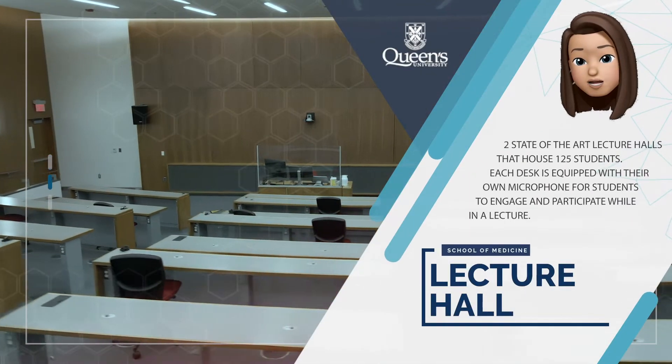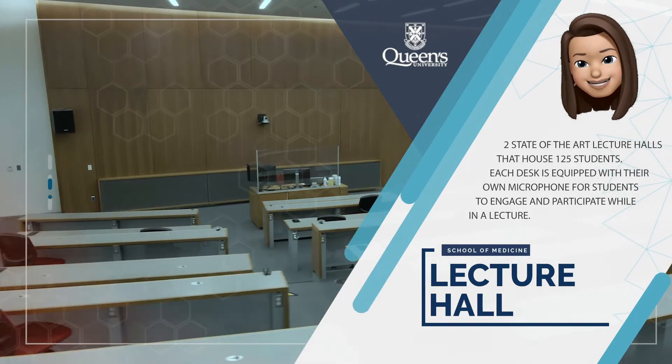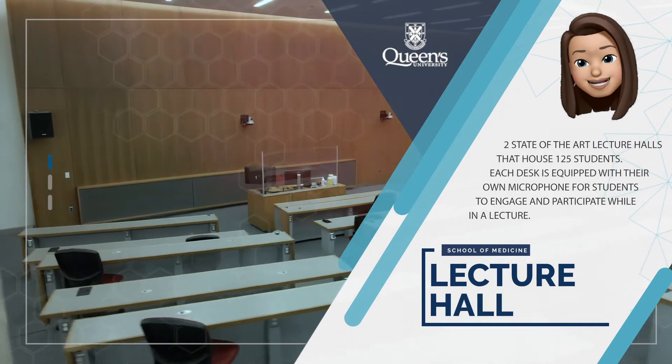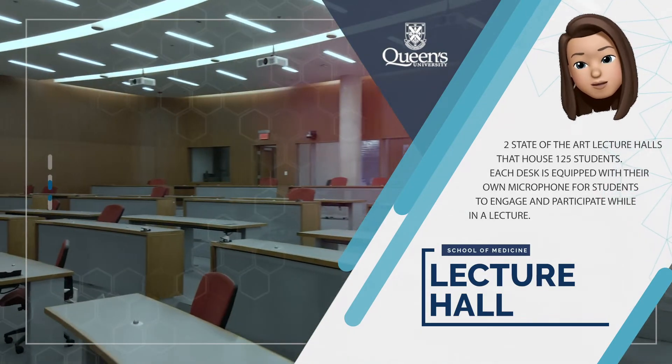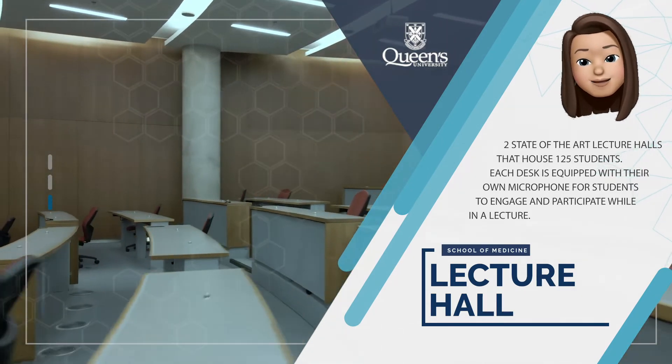Each of our lecture halls is equipped with 125 seats to house the entire medical class for lectures and events. The wood paneling on the walls is designed with tiny holes in it and imported from Germany to reduce sound travel in the room. Each desk is equipped with a microphone for students to speak with the faculty and students while in lecture.